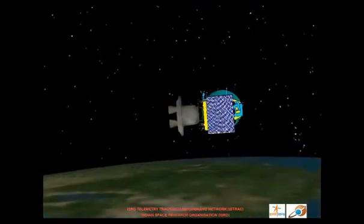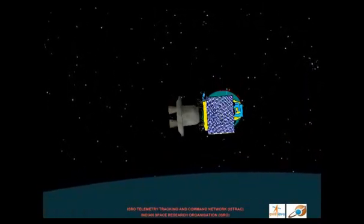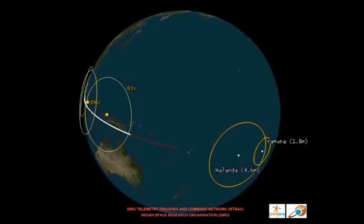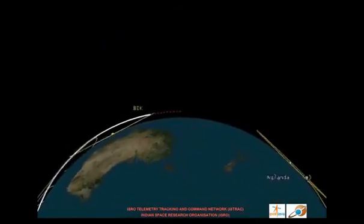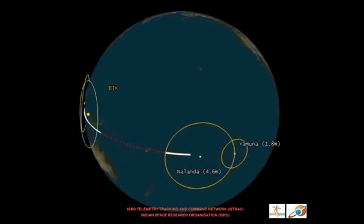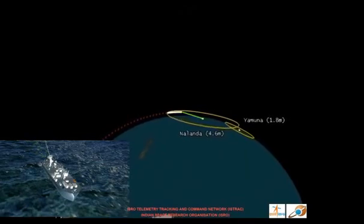The rocket then enters a long coast phase of unpowered ballistic trajectory for a duration of about 26 minutes. When the vehicle goes out of sight of the Bayac ground station, there will be a gap of around 10 minutes where it will not be visible to any ground station. Subsequently, it will be spotted and tracked by two ship-borne terminals located in the western Pacific Ocean.